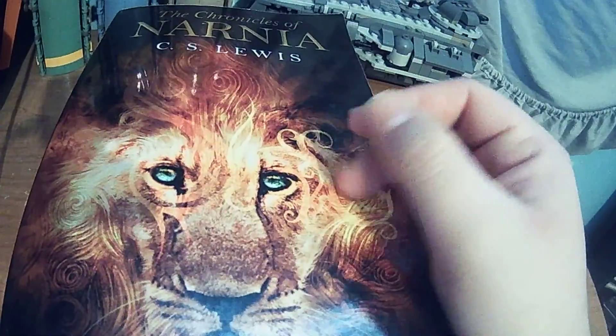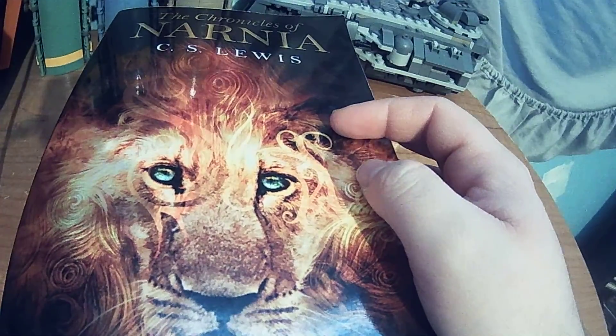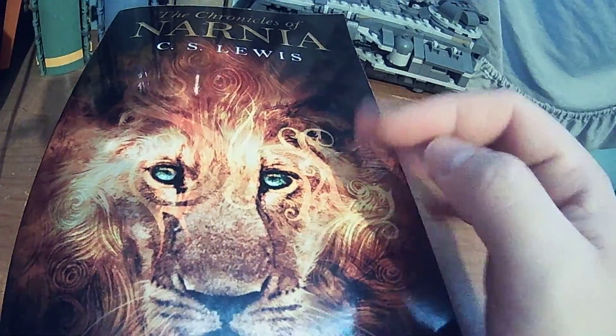And number one, obviously, is The Lion, the Witch and the Wardrobe. I love this book. I actually ended up reading it when I was in elementary school, so it was great just to reread it.